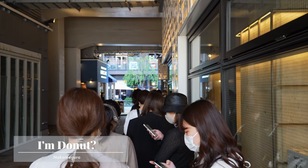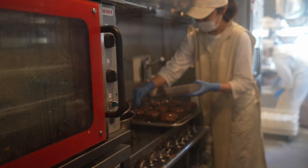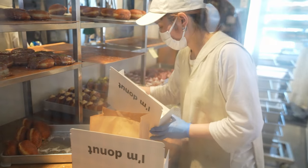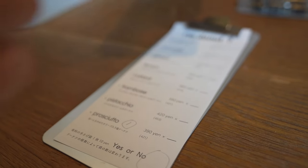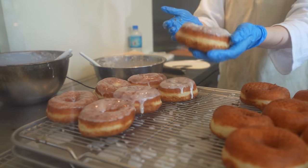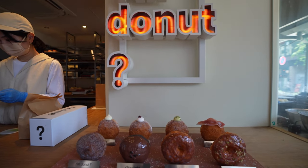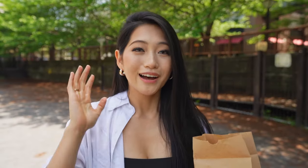I'm Donut is the new kid on the block in Nakameguro. There is so much hype around this place that there is a massive line all the time. I had to wait not just one hour but up to one and a half hours for donuts, which feels ridiculous. There are two lines — one to order and one to pick up one hour later. By Japanese standards it's pretty inefficient and honestly a little infuriating.